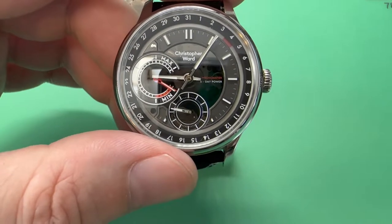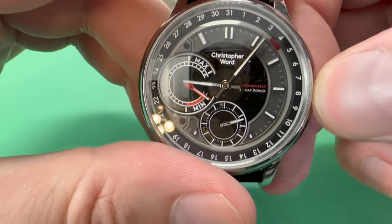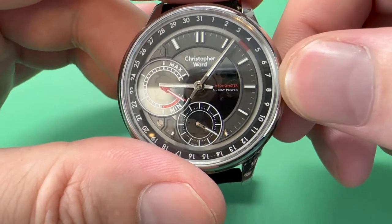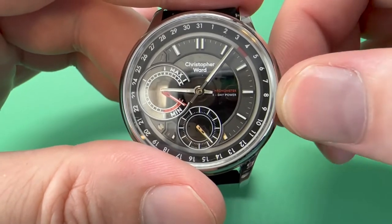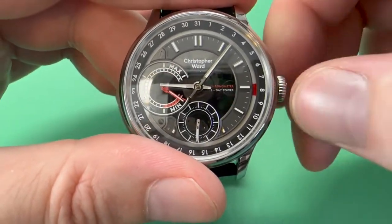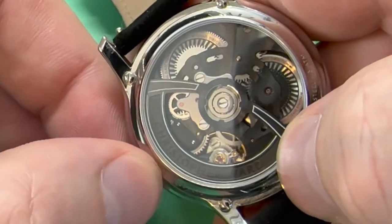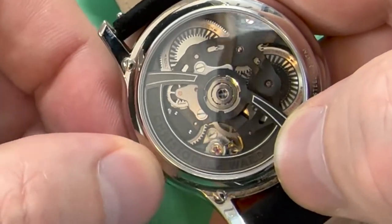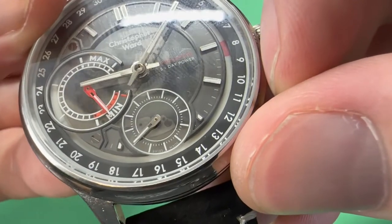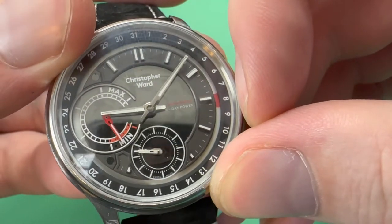Sellita movements are good — they'll last a long time, easily fixable and replaceable — but the SH21 has just a different visual appeal. If I want to change the date, you can see the wheel right there and watch it rotate for the date — a quick-change date function. You can see winding action on the SH21 with the first barrel moving and the action going to charge those appropriately. There's a really unique small seconds hand design on this as well.